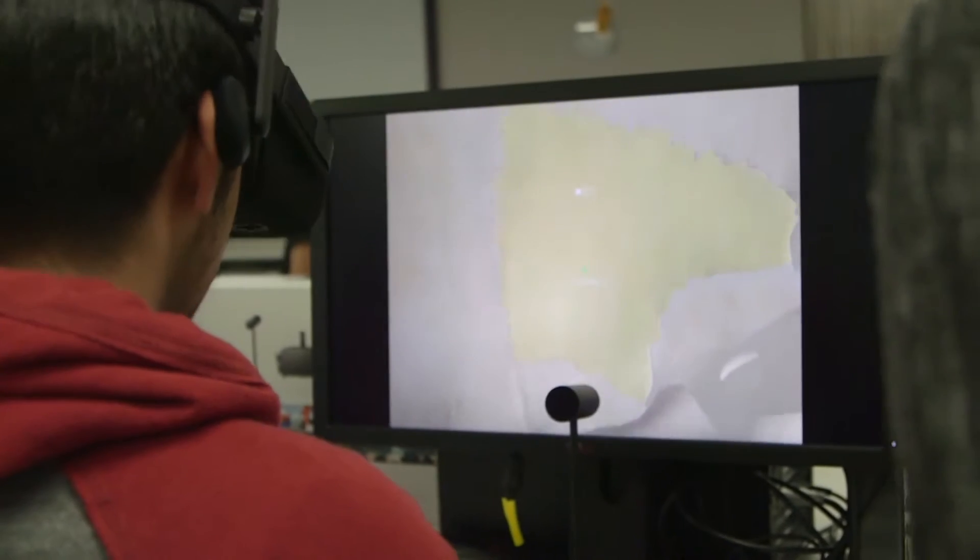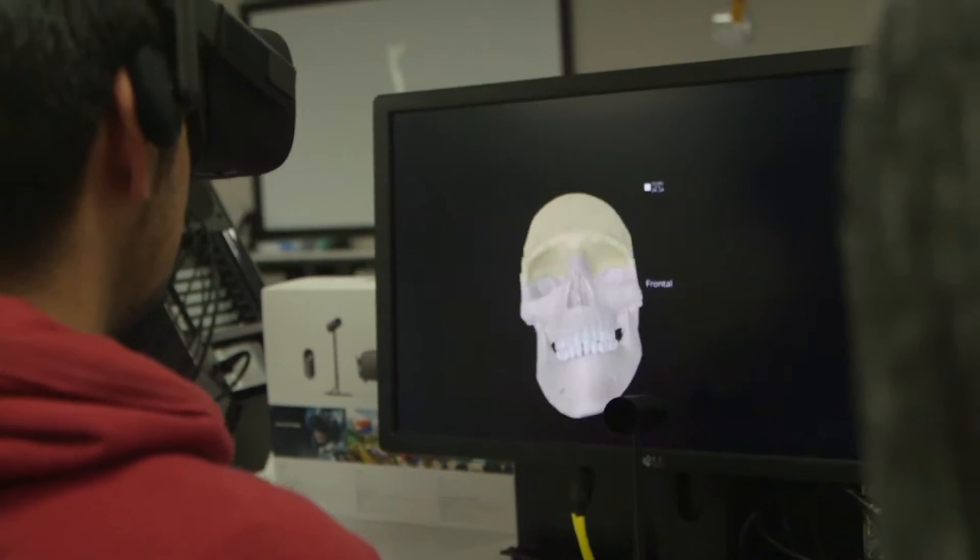Today in our subject called Principles of Human Structure and Function, we're utilising virtual and augmented reality to provide the students with an interactive and engaging experience. They're able to go inside the human body and travel around inside the skull, for example.